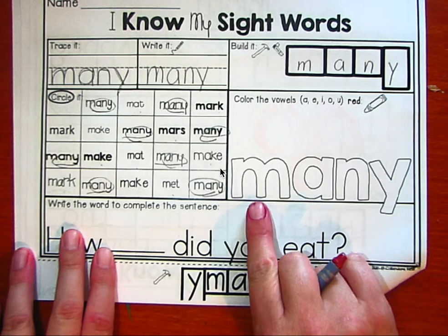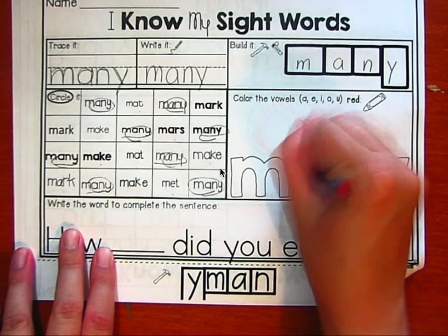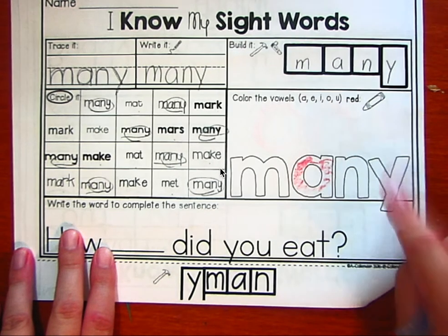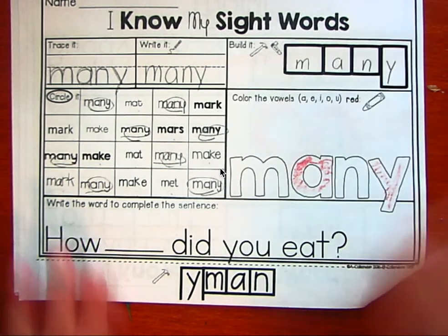So let's color the vowels. M is a consonant, A is a vowel. N is a consonant. And Y is a vowel. So many.